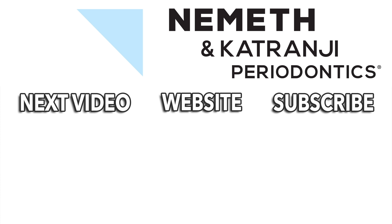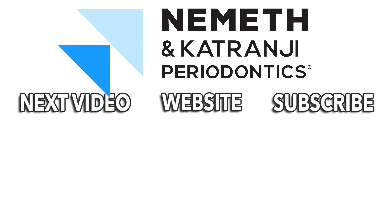We'd love to hear from you — comments, questions — subscribe to our YouTube channel. Have a great day. Restore your smile and your health. Visit DrNemeth.com to schedule your appointment today.